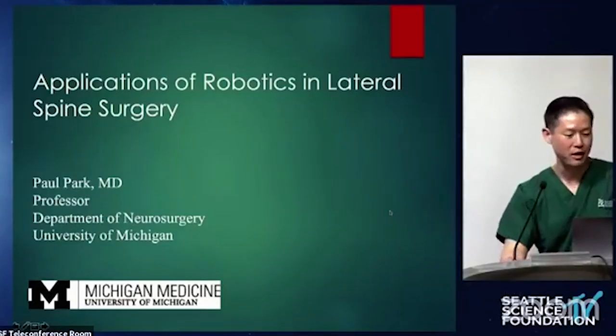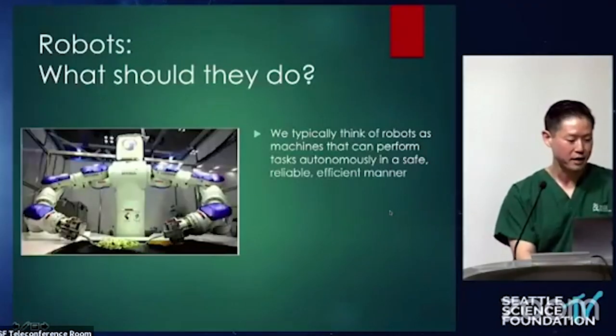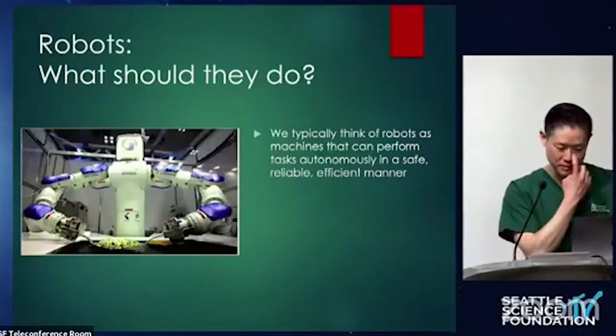I'm talking about applications of robotics in lateral spine surgery. Here are my disclosures.